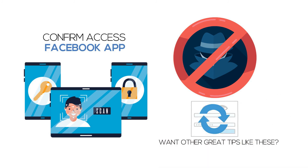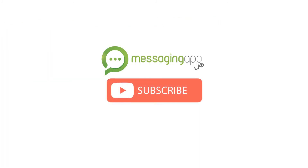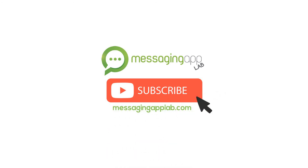Want other great tips like these? Subscribe to our channel and take a minute to pop into messagingapplab.com.